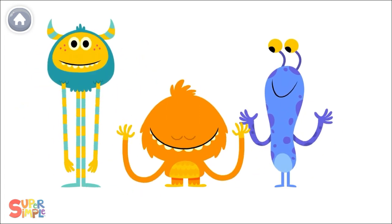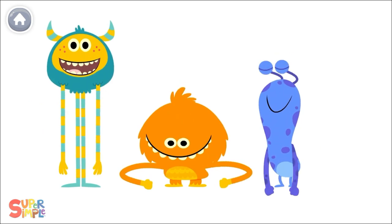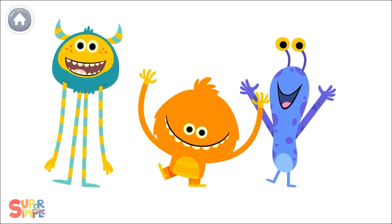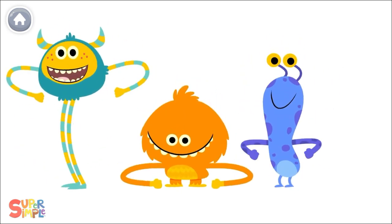Let's count our toes! How many toes on one foot? Let's count all the toes on one foot! Let's all count together!